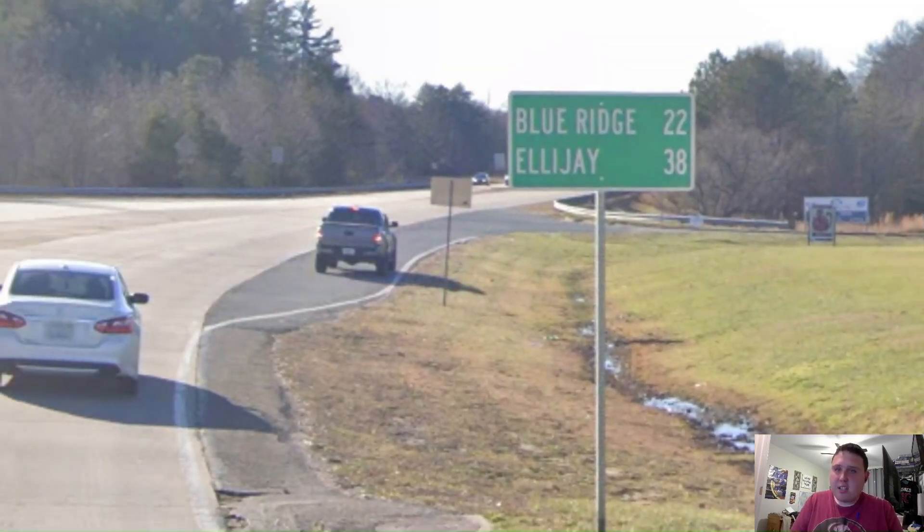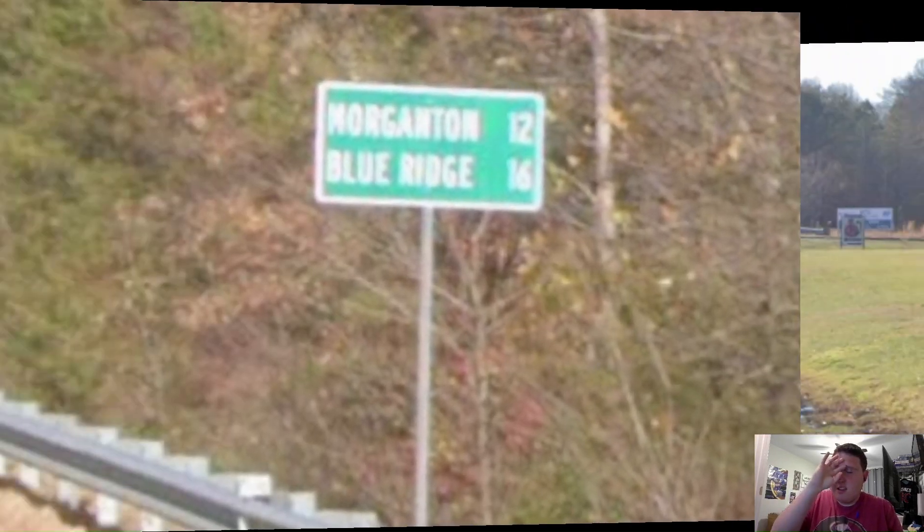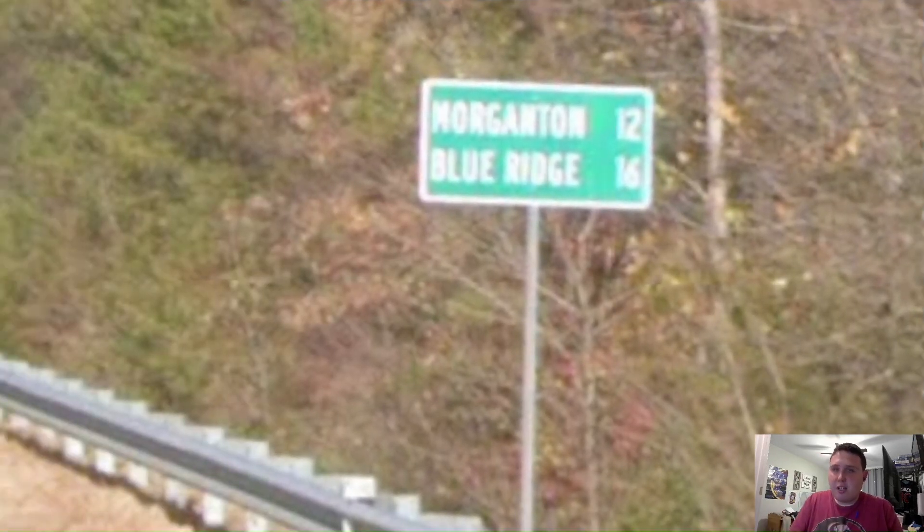Our next mileage sign, we get Blue Ridge on the top line and Ellijay as our primary, which is even better. But our next mileage sign, we get Morganton on the top line and Blue Ridge comes back. I prefer to see Ellijay, but Blue Ridge is still pretty sizable for this part of the state.